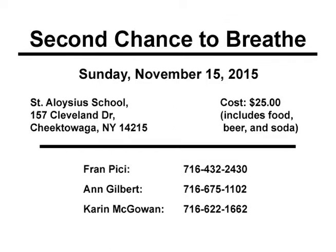Cost is $25 and includes food, beer, and soda. Your donation will help reduce the cost of his helicopter flight to Cleveland Clinic, his transplant, and any other costs affiliated with his treatment and care. To purchase tickets, please contact Fran Peachy, Ann Gilbert, or Karen McGowan by phone. Any food donation or Chinese auction item would be most appreciated.